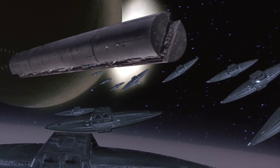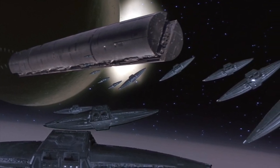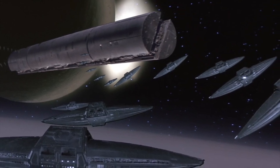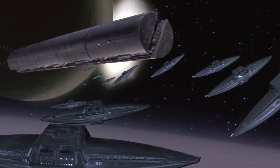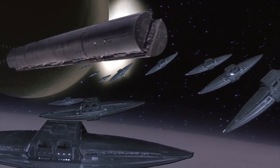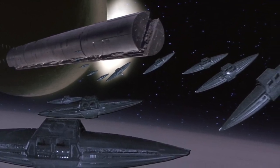If you've seen any artworks of Dune involving space travel or the Guild, you couldn't have missed the gigantic cylindrical vessels of the Guild. And maybe you wondered: what are these things all about? Well, today you're gonna find out.